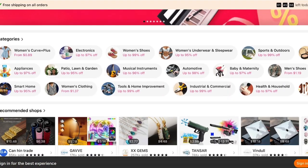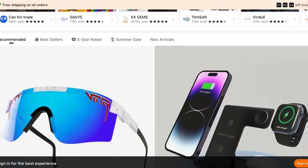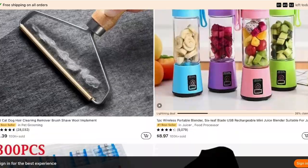Thank you to Temu for sponsoring this video. Temu is an online marketplace that offers heavily discounted goods ranging from literally anything you can name. Let me show you guys all the fun items I picked out and how you can get some free items too.